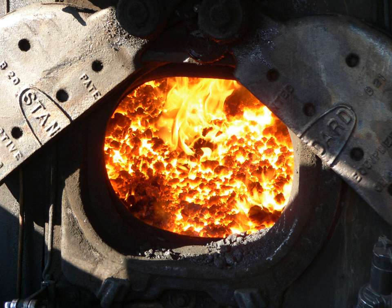Combustion air enters through the bottom of the firebox and airflow is usually controlled by damper doors above the ash collection pocket of the ash pan.